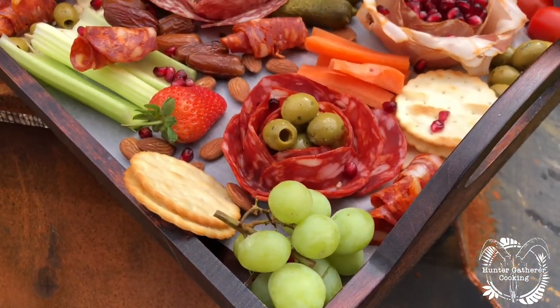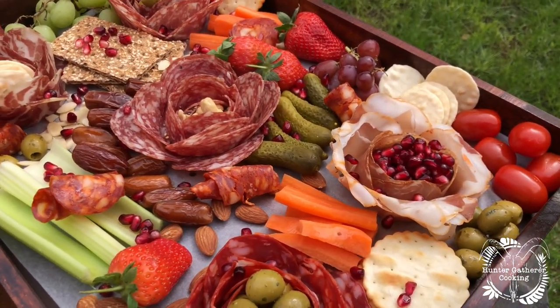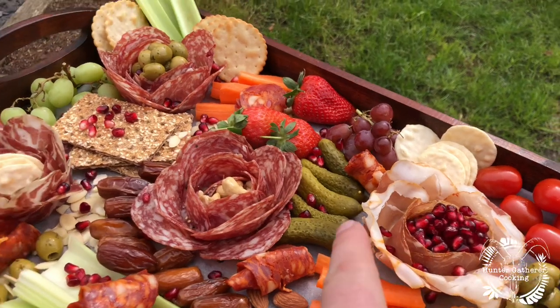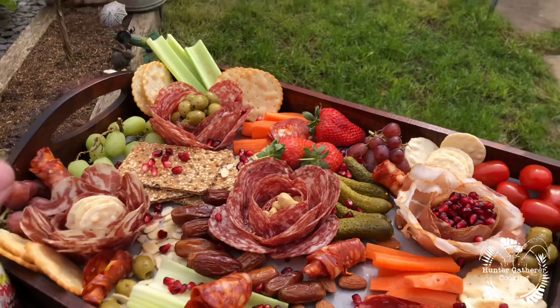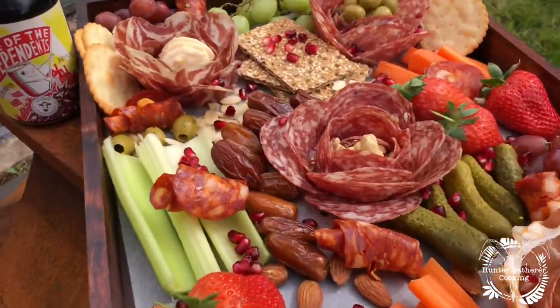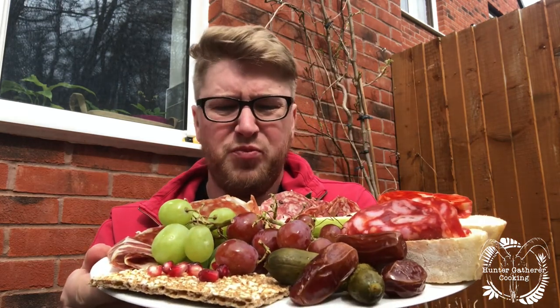If you hadn't worked out what I've put on here, I'll try and say it as I see it: some grapes, some crackers, some olives, some beautiful cured meats. I'm not actually familiar with all of it — Lomo — some cranberries, some more olives, some tomatoes, some gherkins, some strawberries, some celery at the back, some more crackers, some almonds, some dates. It's all happening and I cannot wait to eat this — it smells incredible. The quality of that charcuterie is nothing short of exceptional.